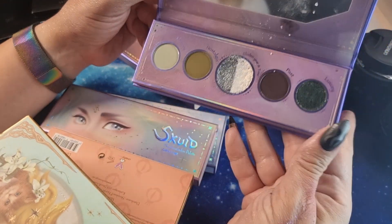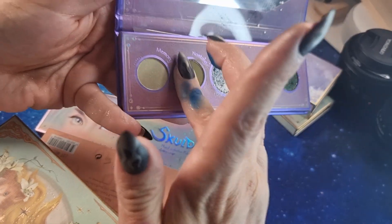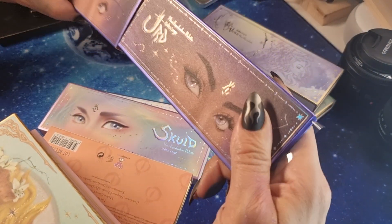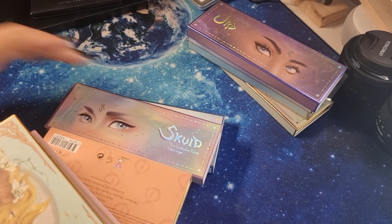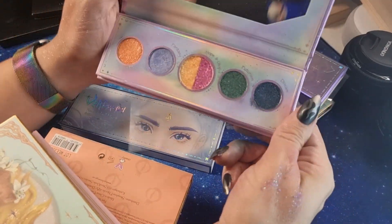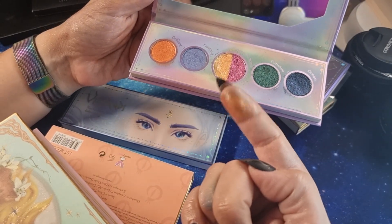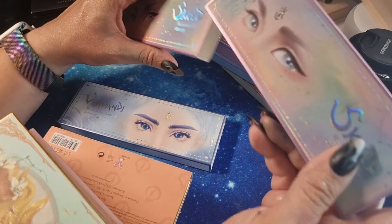I've used this one a little bit more than the others. I love this green tone — it's very cute. Then we have 'Skord' — a rainbow palette. Look at this orange — it's so luminous, great!